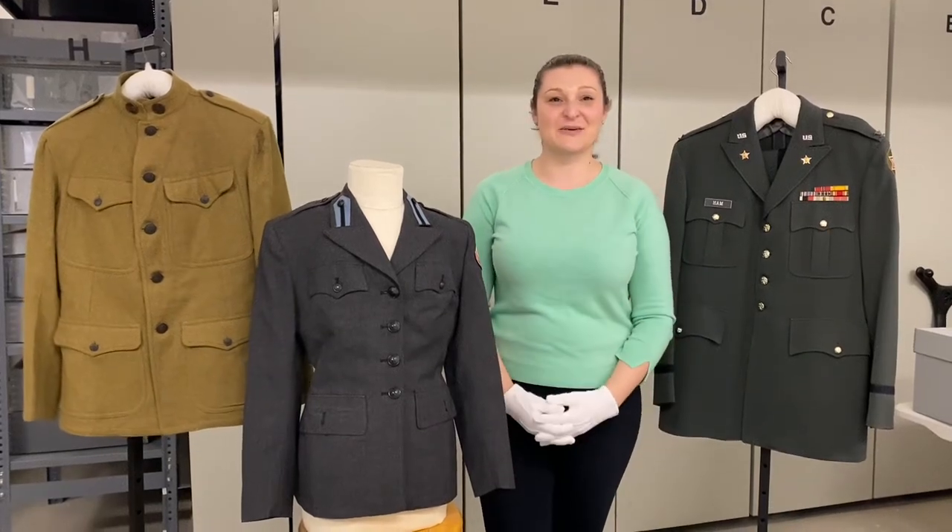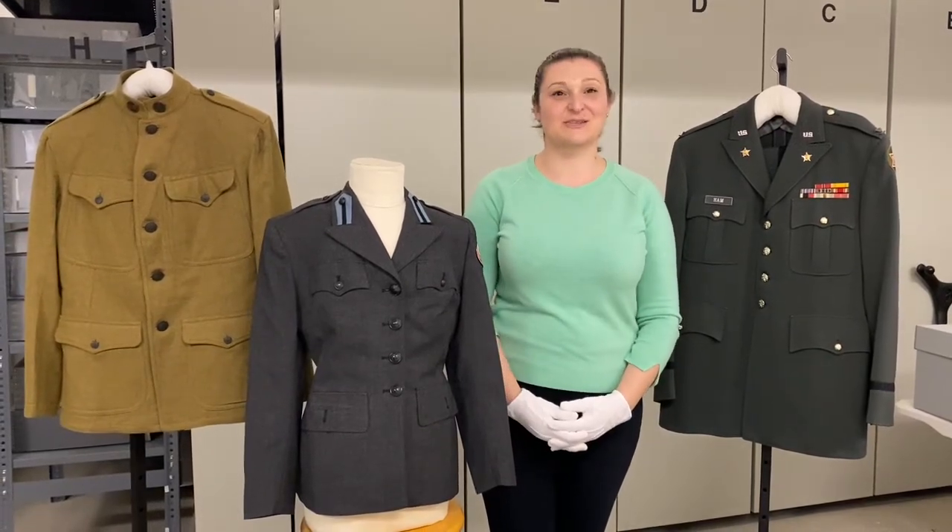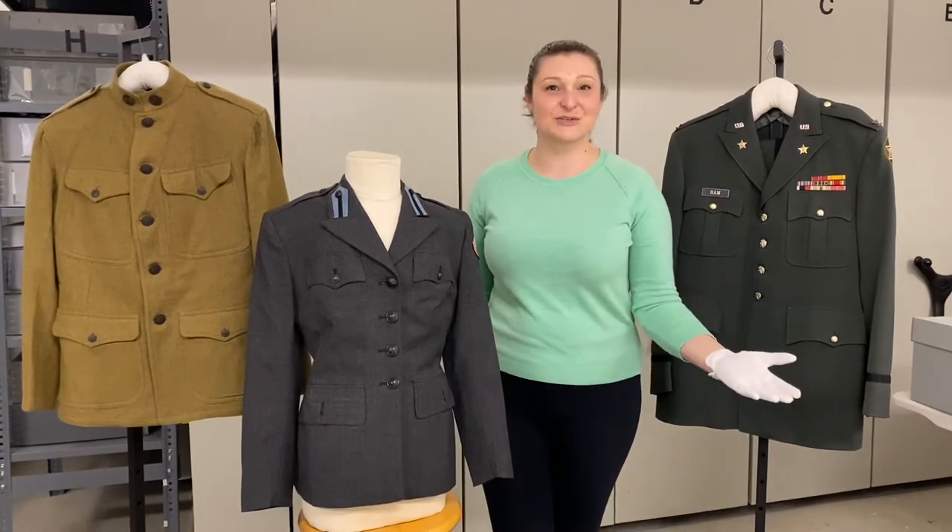Hello, my name is Yulia Baudanu. I'm the museum curator of the Yolo County Historical Collection and we are coming to you from collection storage.